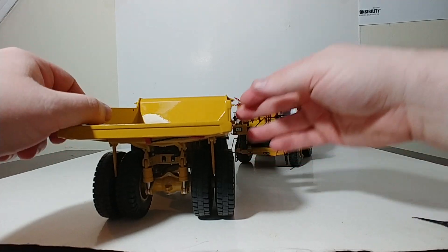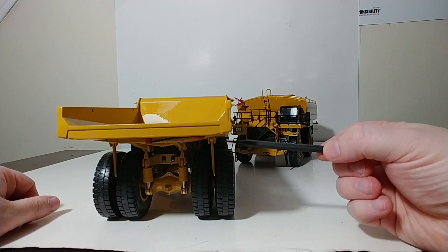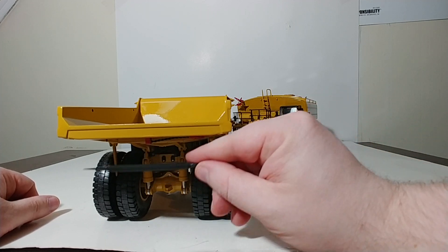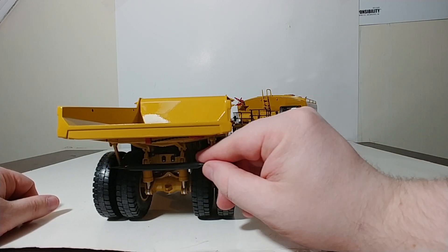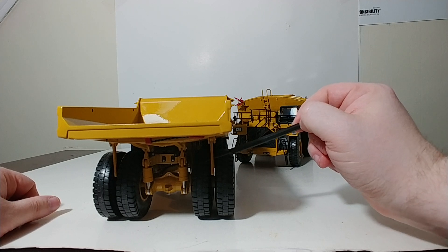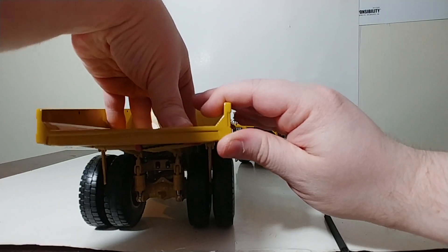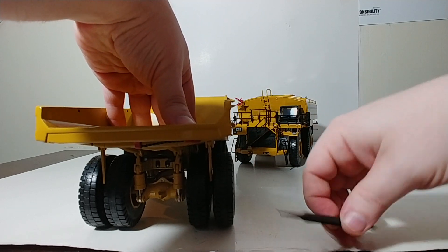The last main working feature on this truck are the rock deflectors between the tandem rear wheels. They are metal, and as you can see here, they work well. The truck also features working suspension, as you can see here.